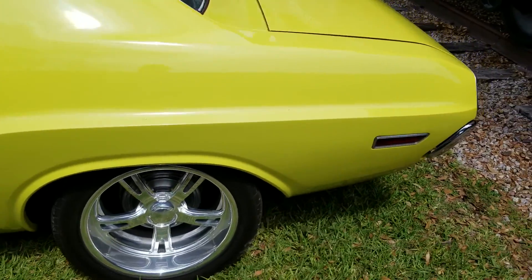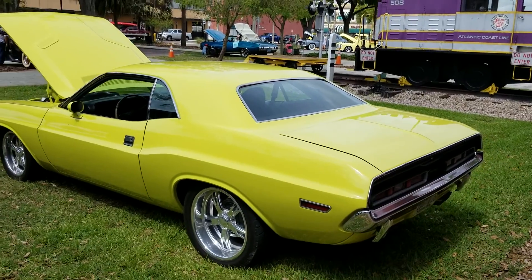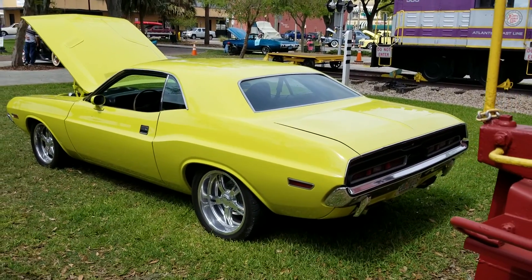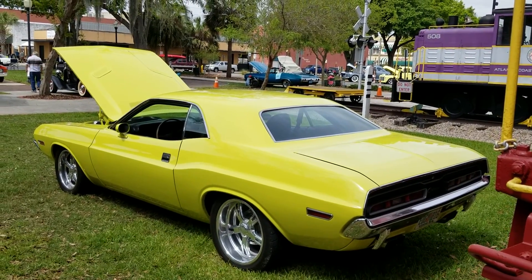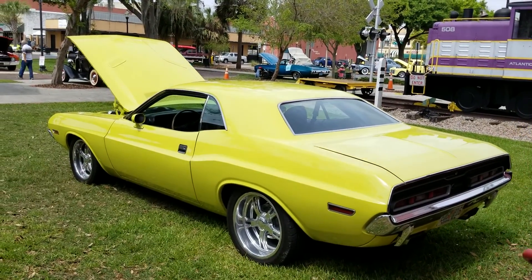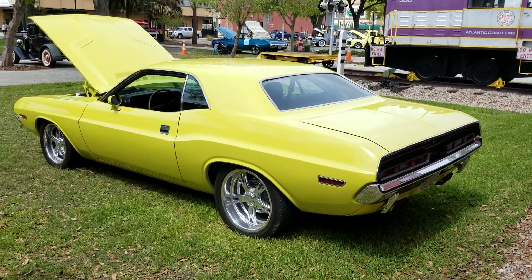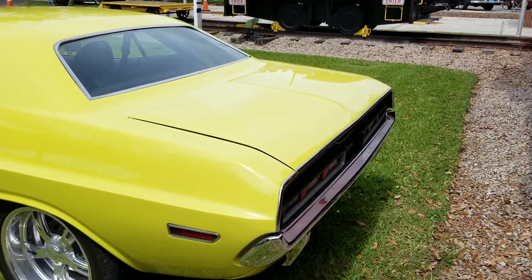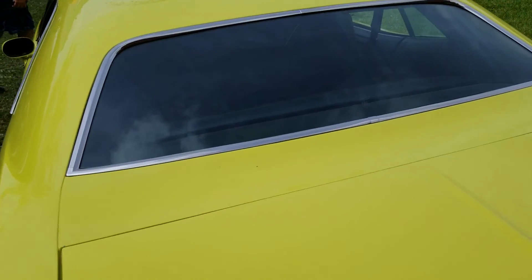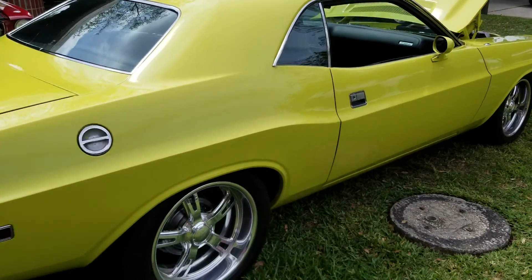Custom wheels, drum brakes in the back. It's got like a pea green kind of color to it, but it looks good. Very nice trim all the way around. Trim on the back window is in excellent condition. The paint is in excellent condition. It's a very nice car here.